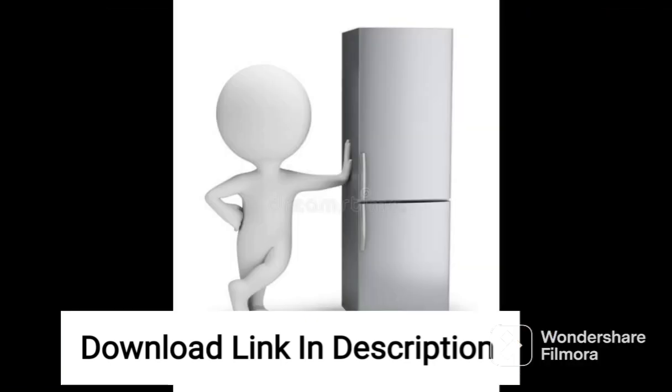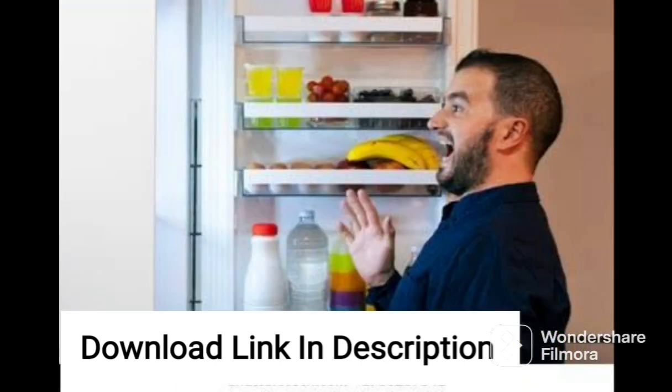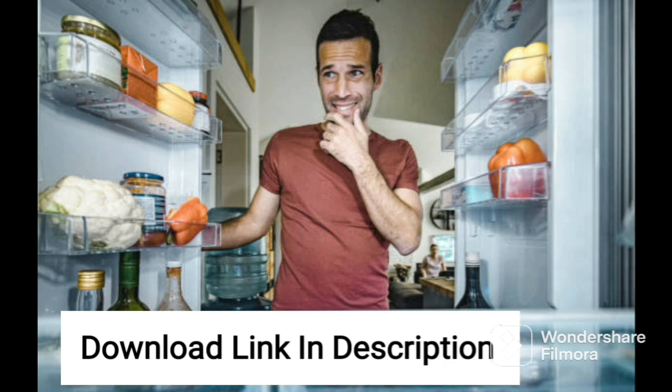The fridge also features toughened glass shelves that can hold up to 120 kg, providing ample space to store larger items like watermelons and other fruits. The refrigerator's 5-Star Energy Rating makes it one of the most efficient refrigerators in the market, which helps to reduce electricity bills and also contributes to a greener environment. Additionally, the antibacterial gasket helps to prevent the growth of bacteria and keeps the fridge hygienic and clean.